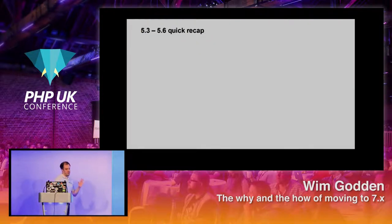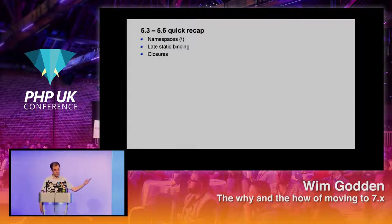Before talking about 7.0, let's have a quick recap of what we've done in 5.3 to 5.6. A lot of it has evolved in PHP, and some of the stuff you might take for granted now. We did namespaces — that was a big one. Most modern frameworks use namespaces. Late static binding, closures of course — a big one. Better garbage collection, which was really useful in PHP 5.4.